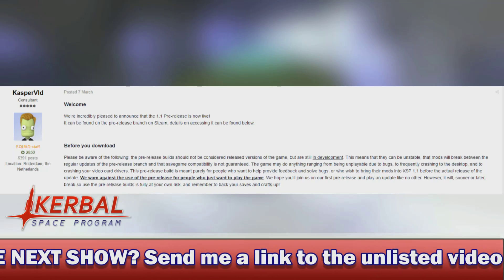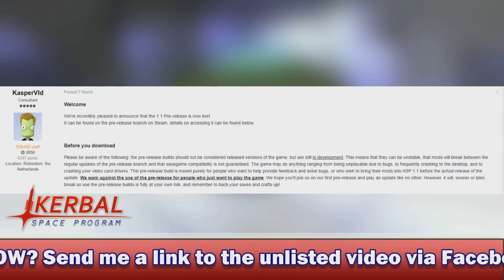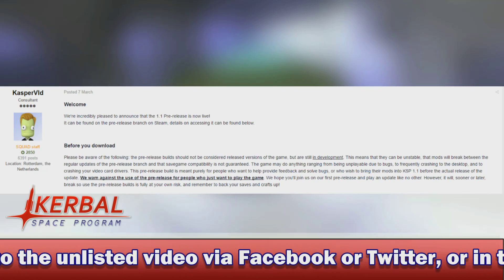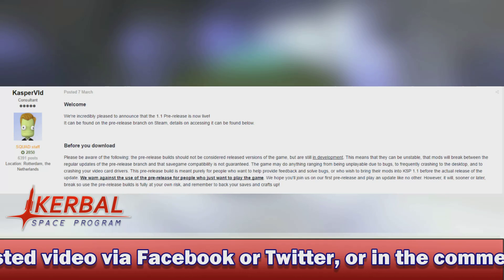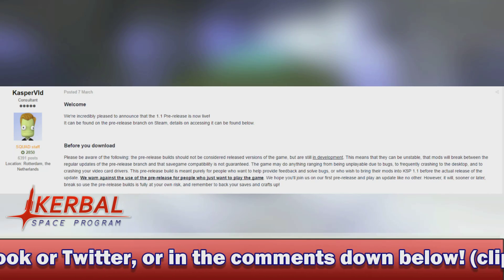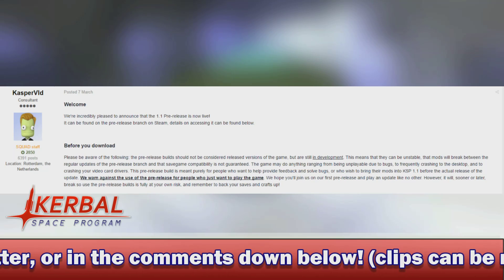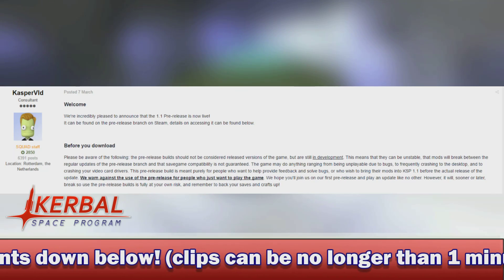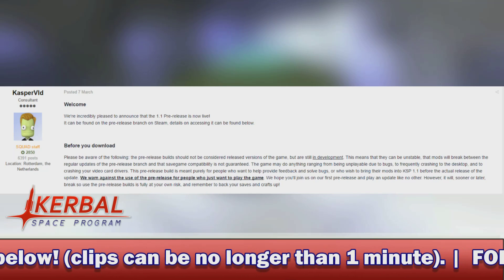Details on accessing it can be found below. It does give a little before-you-download disclaimer here, and it reads: please be aware of the following. The pre-release builds should not be considered released versions of the game, but are still in development. This means they can be unstable, that mods will break between the regular updates of the pre-release branch, and that save game compatibility is not guaranteed.